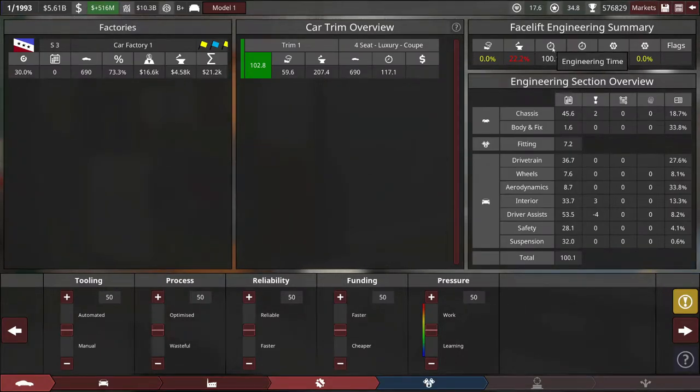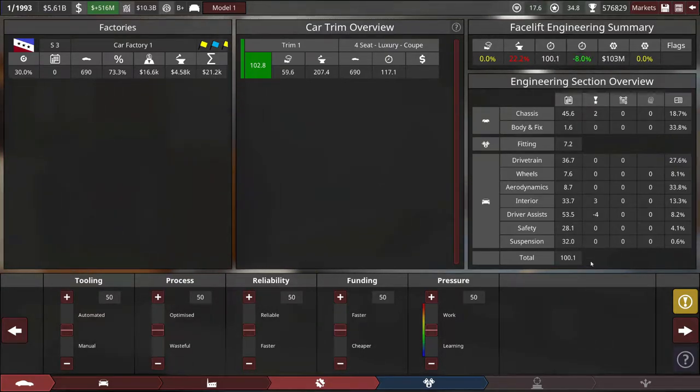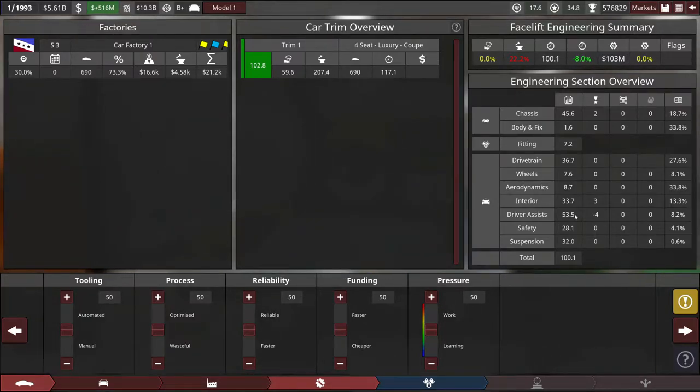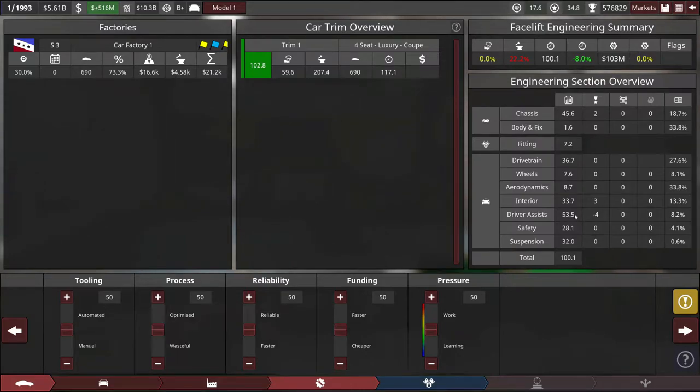The tricky side of making a supercar — we end up with 100 engineering time. Our biggest area is chassis, and driver's assists — that's electronic stability control. You can see my putting a minus-four quality on that had a big effect on saving time. But I don't want to get rid of that, because if I can get familiarity in that area I can use it on my regular cars much more easily.